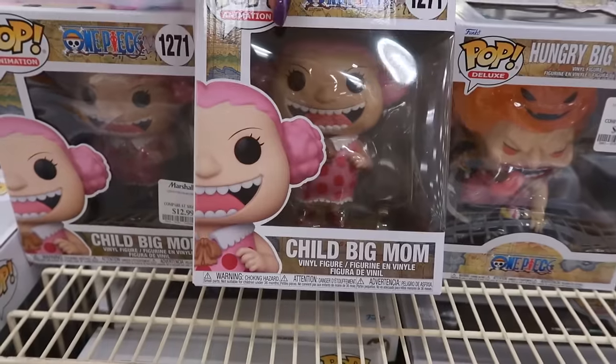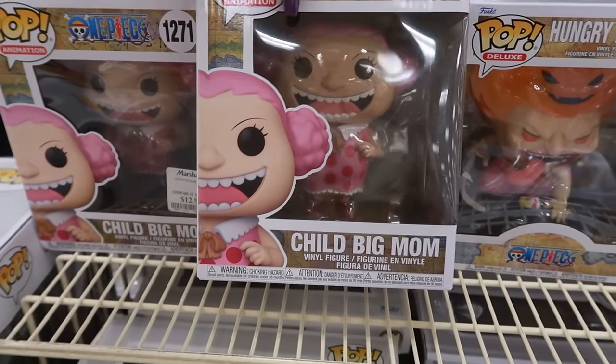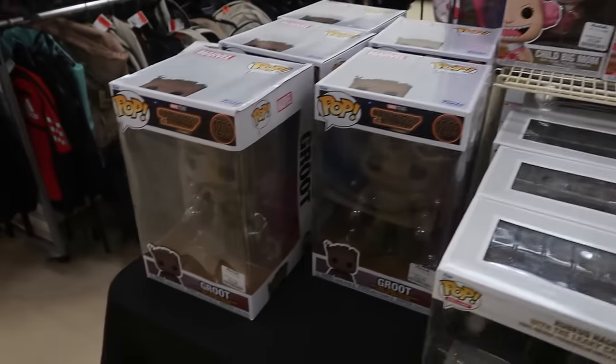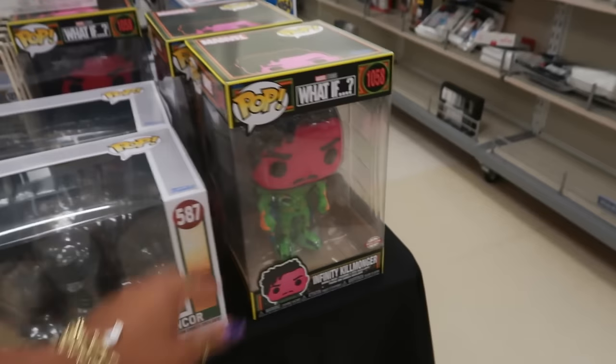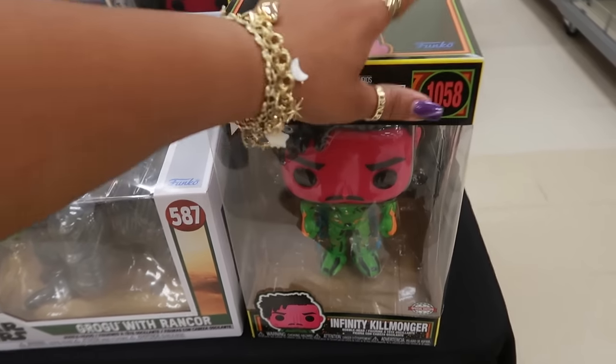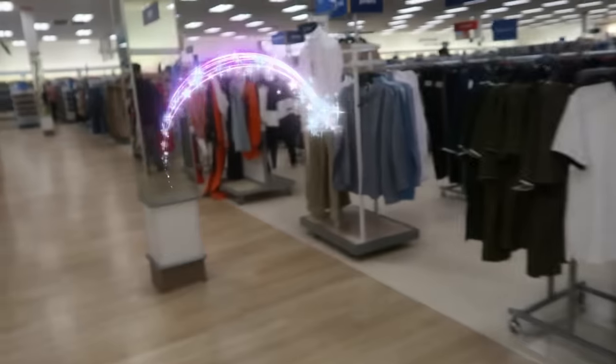Alright you guys, that's going to be it for today. This Marshall's has this little table over here — I don't know who she is, $13 — but I'm going to get out of here. Thank you guys for coming with me. Hope you enjoyed the walkthrough and I will see you all real soon in my next video. Okay, bye!